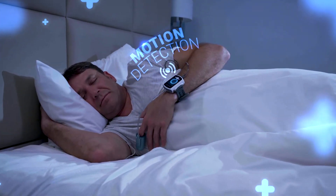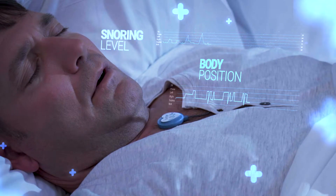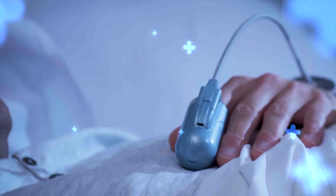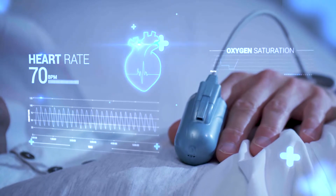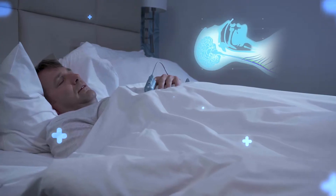It detects motion, snoring level, body position, chest movement, heart rate, oxygen saturation, and PAT signal. During an apnea event,